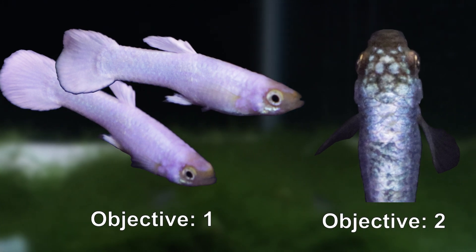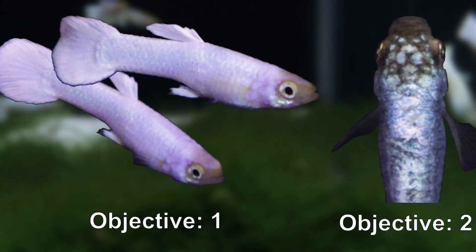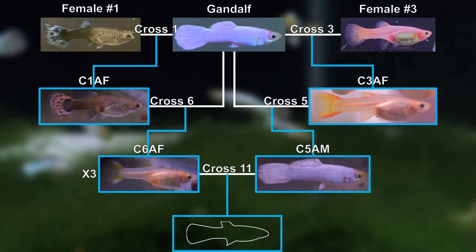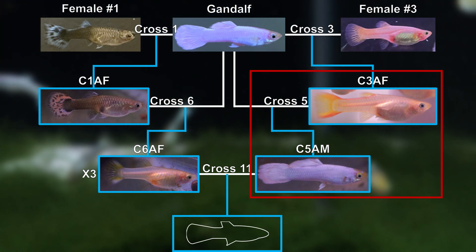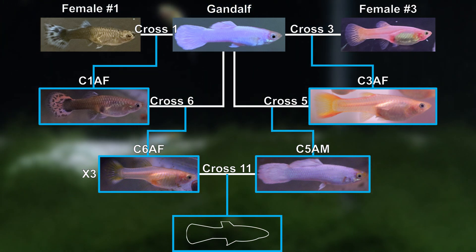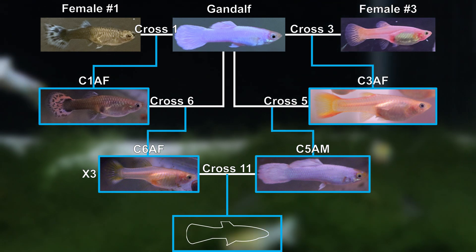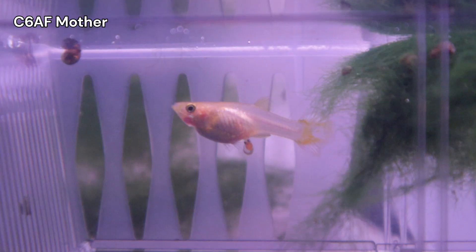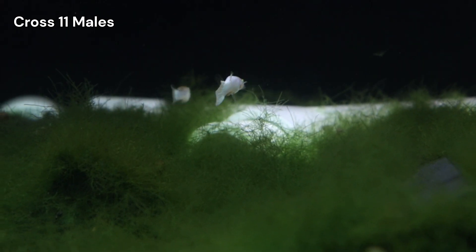CROSS 11 is all about trying to fix the genes necessary to express the Snow White phenotype in 100% of the offspring. It is a cross between a male from CROSS 5 and several females from CROSS 6. Because this is the fourth part of the CROSS 11 series, let's briefly recap. Back in June 2024, we introduced the parents, and now, after multiple fry drops from July to November, most are fully grown.